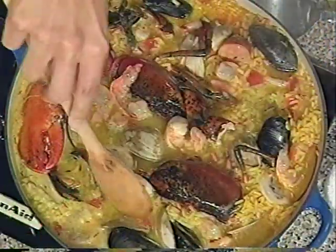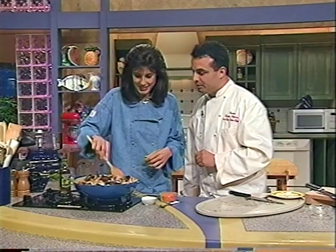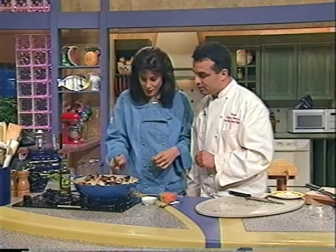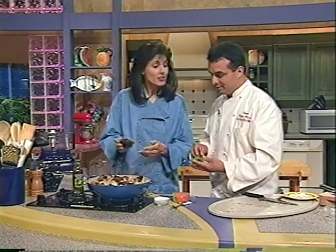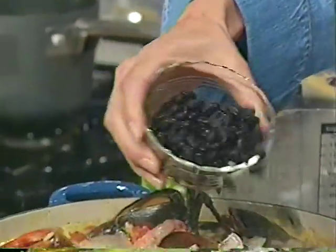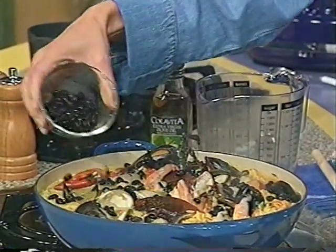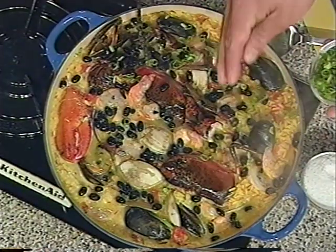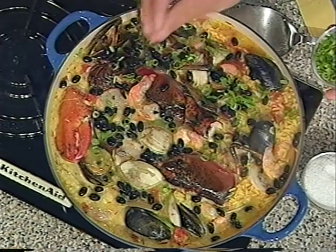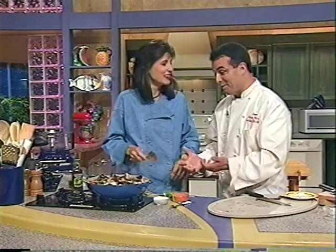The shrimp have got that beautiful pink color to them, and the lobster is also done. We're ready for the final glory — the garnish. Beautiful black beans as a garnish, and some fresh scallions, green onions. Nuevo Latino, Pan American — however you want to call this cuisine — this is a feast to behold.